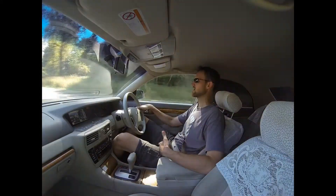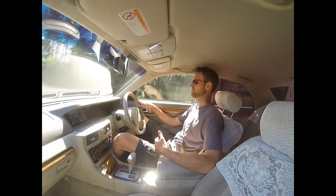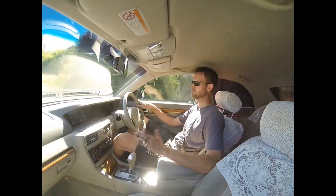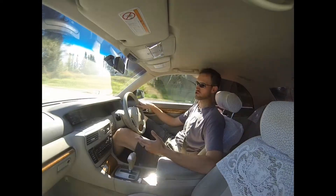Since the car only has 30,000K on it, I figured, what the heck. I could use a boring, bland car that's really cheap for a road trip.